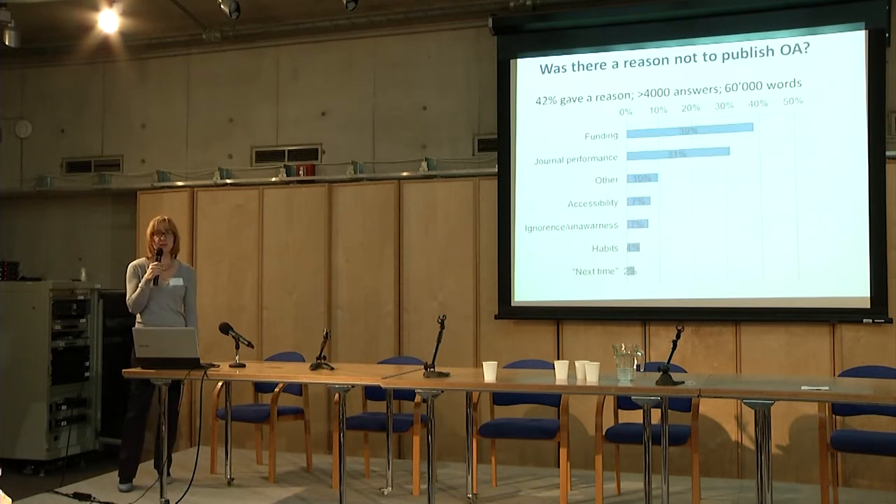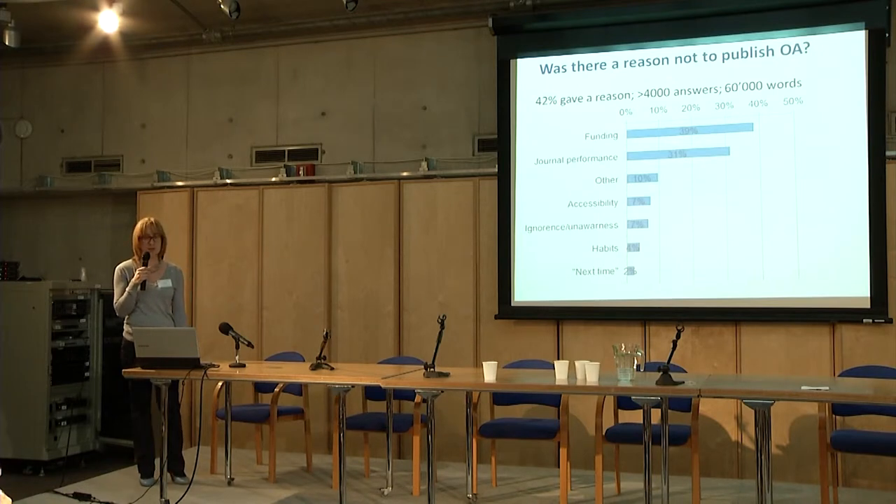The researchers that decided not to publish open access named as one of the main reasons, of course, the lack of funding. And secondly, the journal performance — the perceived quality and reputation of the journals.